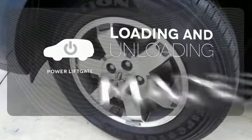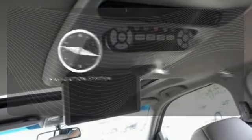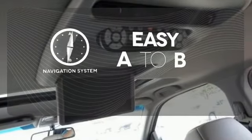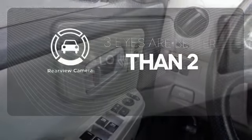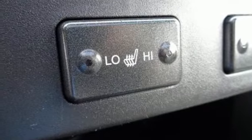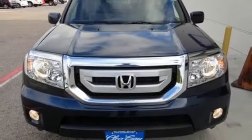Loading and unloading your vehicle just got easier with the power liftgate. Feel confident getting from point A to point B with the navigation system. The backup camera gives you a clear picture of what's behind you. With perfect crash test scores and the renowned Honda build quality, you'll always feel safe and secure in the Pilot.